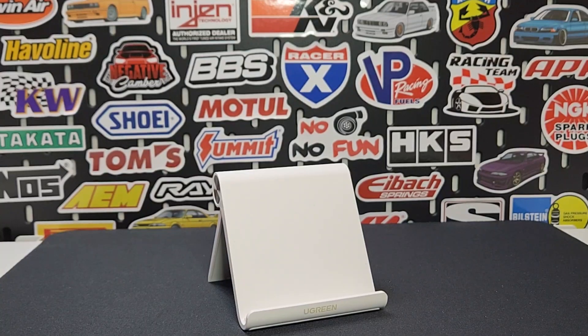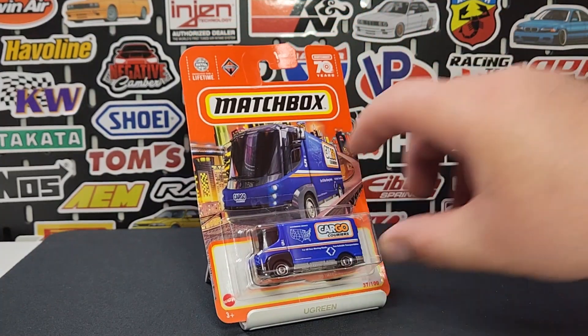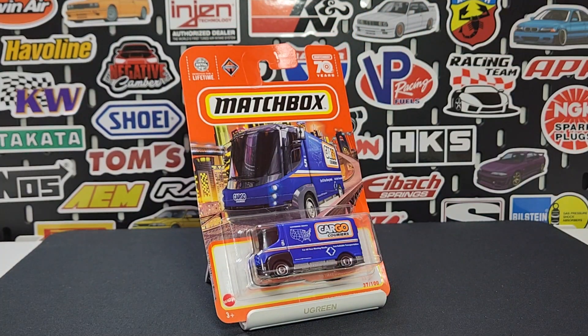Welcome everybody to the channel. Level M Diecast batch review 2023 — this is Matchbox Mix number five, basically the E-mix. This is case code P for the outer case, this is the first one.